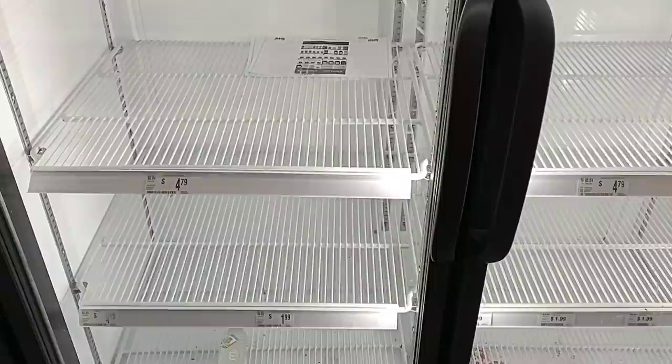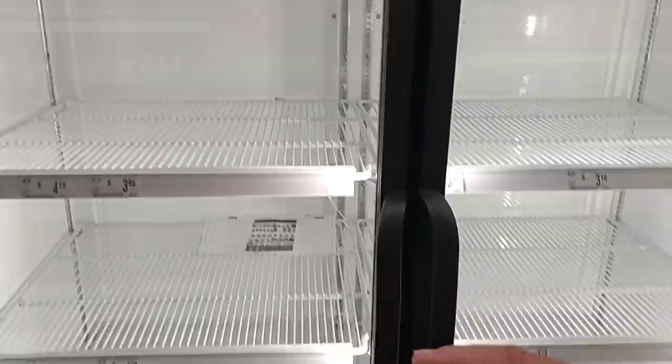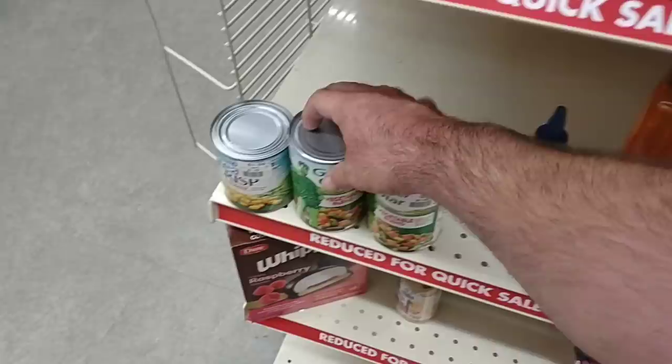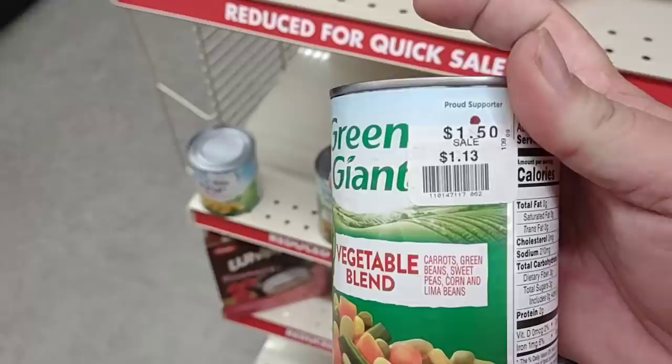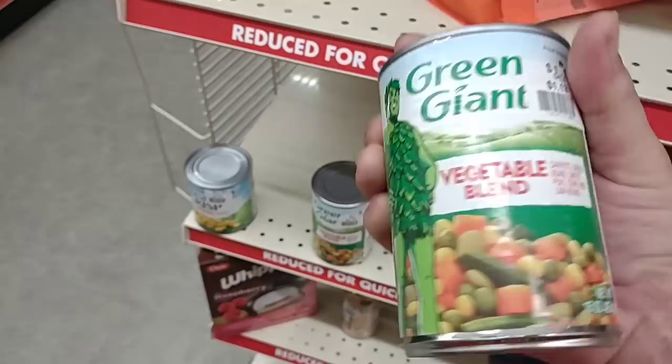I think Big Lots is discontinuing carrying eggs and milk. We've been coming here for the last couple months and they have not had any milk or dairy — seems like a waste of electricity, this is always empty. They've got a couple Green Giant cans that were $1.50, marked down to $1.13 — just these two. Checking the date: December 2022, so not long on the best-by date. That's probably why they marked them down.